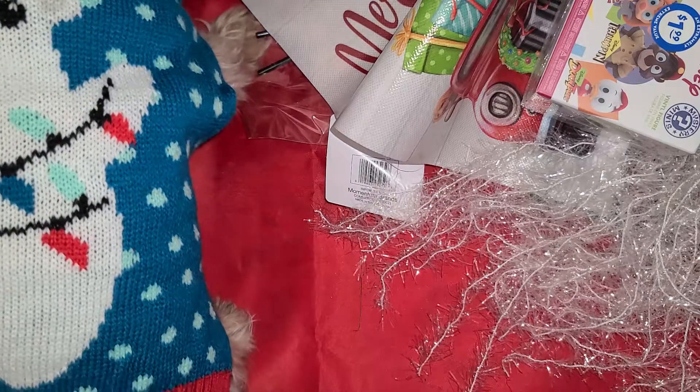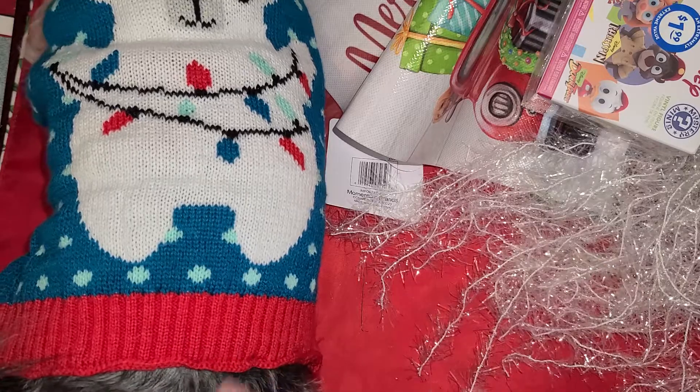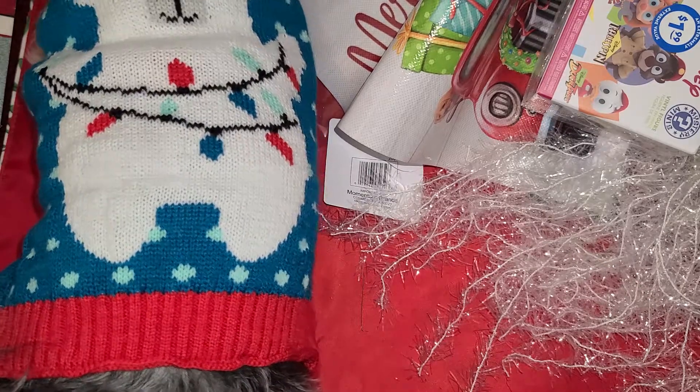And that's all that I got from the 99 only store — as I call it, the Purple 99. So I hope you guys are having a wonderful day and we'll see you next time. Bye.